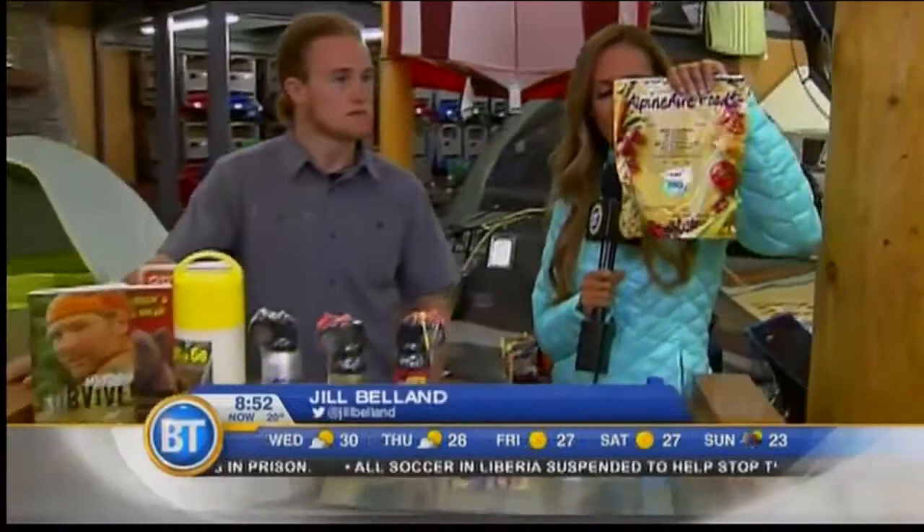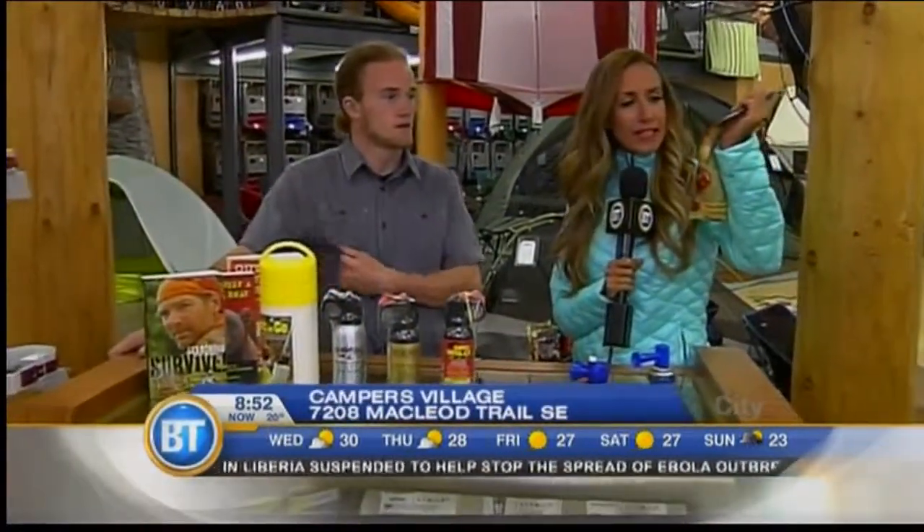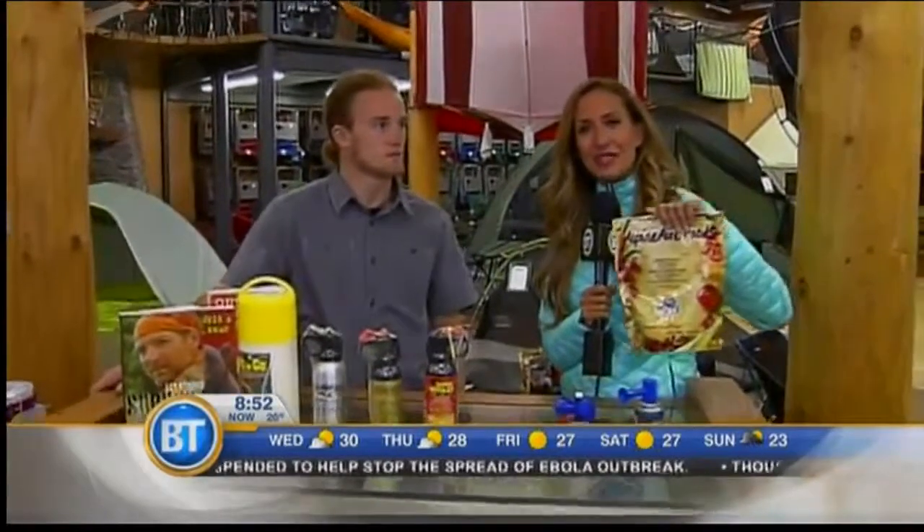Thank you, Andy. Heading on over for one last check-in with Jill this morning, getting ready for the long weekend at Campers Village. And Jill, your aim is to prove to us that freeze-dried food can be just as good as regular food. We're going to see — it's cooking right now. Cooking in this bag, we've added our boiling water, and so we're going to enjoy some delicious Mexican rice in just a bit.